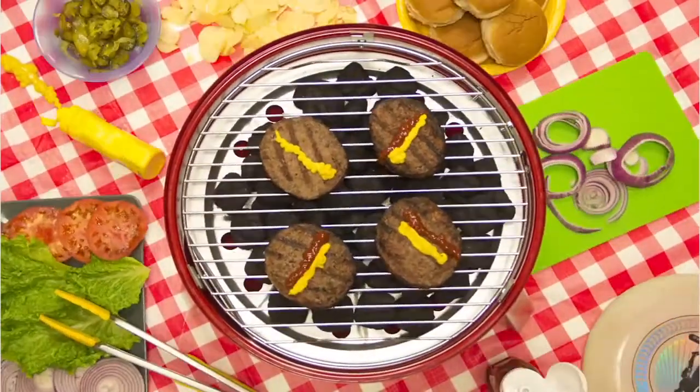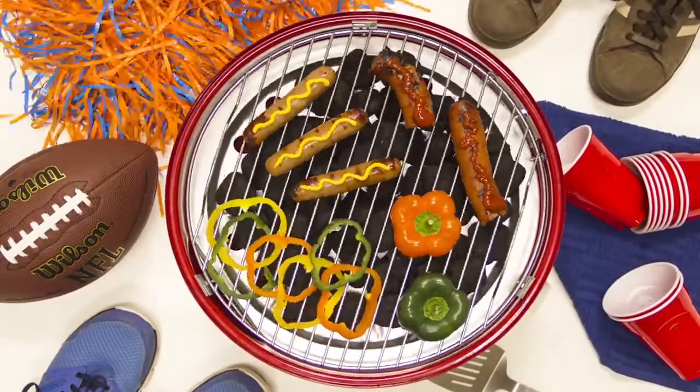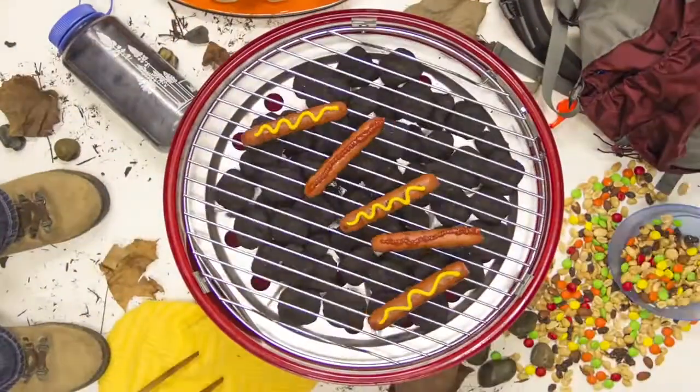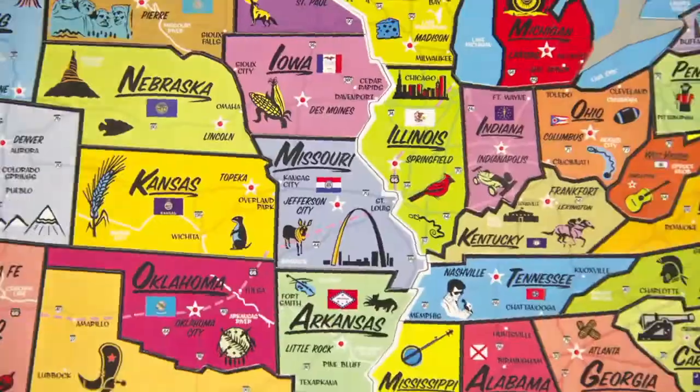Maybe the backyard is your domain for family cookouts. Take your party to the big game — you'll have fans cheering your name in no time. Channel campfire magic by using the Wherever Grill, or grab your snorkel for a day at the beach.